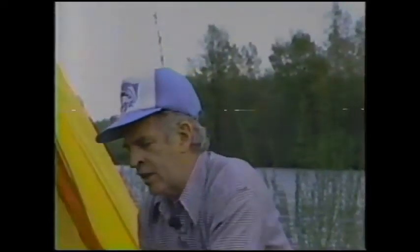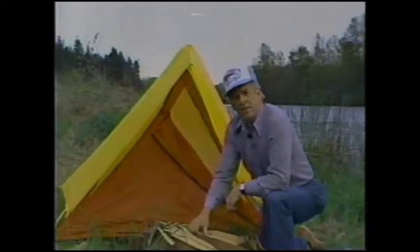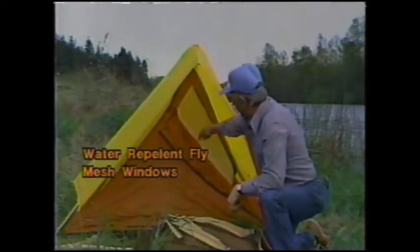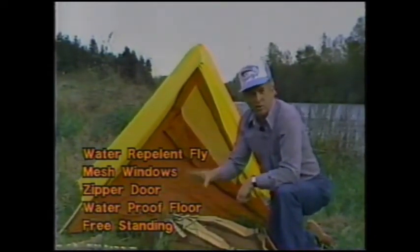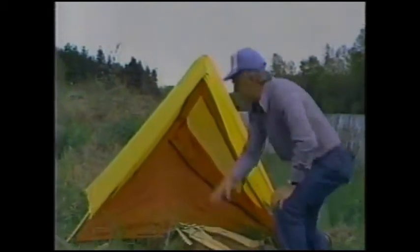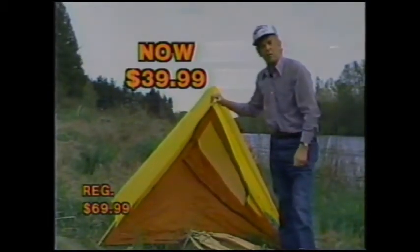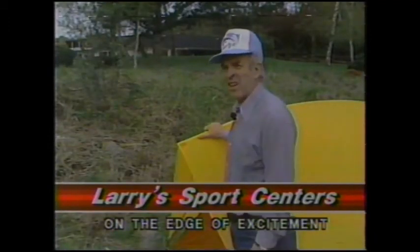I like to relax on the weekend and get away from the stress of the work week — I call it being on the edge of excitement. I picked up this Sitka tent down at Larry SportsCenter. It's really neat — it's got the fly, the mesh windows front and back, the zippered flap in the front, and a waterproof floor. Comes complete and it's freestanding. And listen to this: it's only $39.99. I saved $30 over the regular price of $69.99.